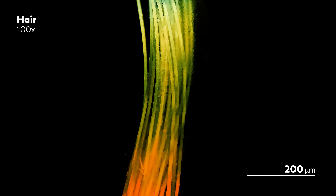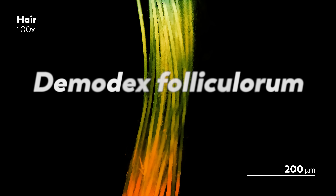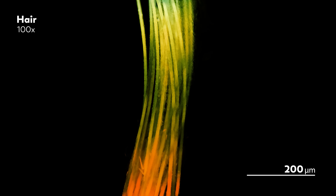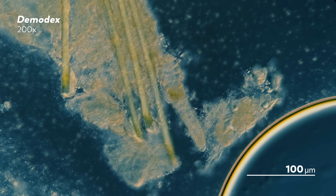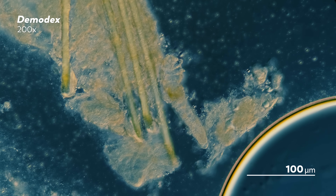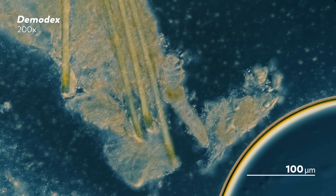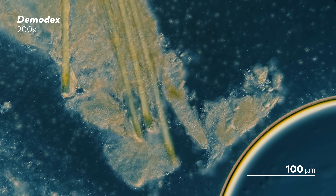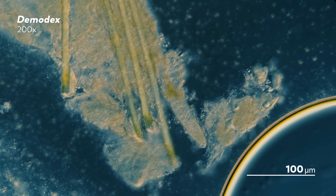Demodex are a genus of tiny mites that build their lives around the hair follicles of various animals. There are two species found on humans: Demodex folliculorum and Demodex brevis. They each have their own preferred nooks on our faces, with Demodex folliculorum preferring hair follicles and Demodex brevis preferring our subcutaneous glands. The mites we are looking at came straight from the face of our master of microscopes, James, who saw a little black dot on his forehead, was curious what was inside, and simply scraped the spot with the side of a microscope slide and took a look.